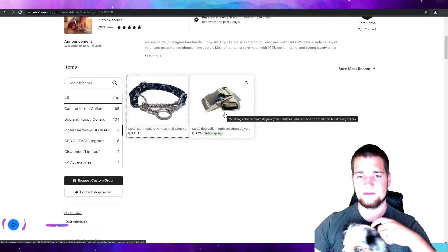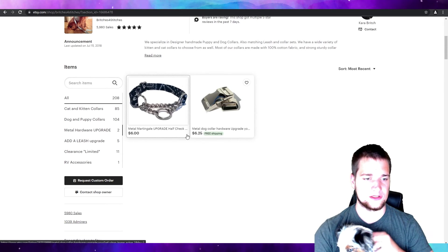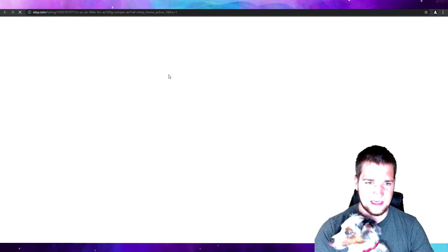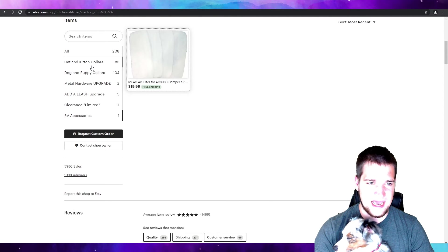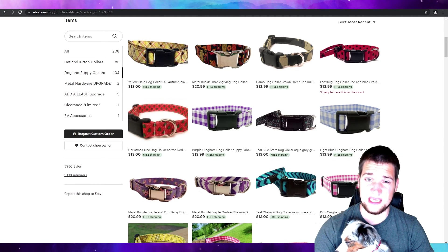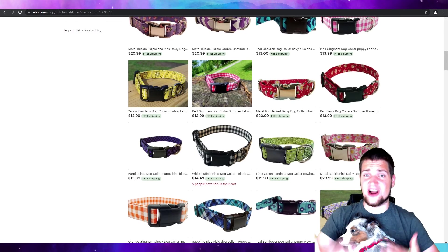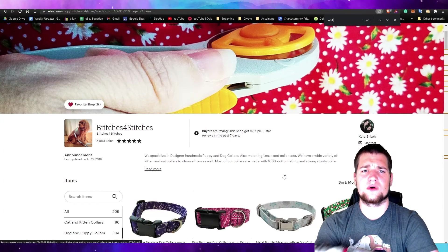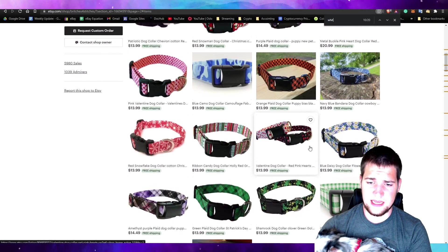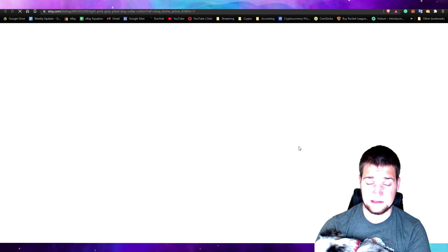We also got the metal upgrades — we may do that again in this video. So let's see what we've got. They have a clearance section, that's cool. Cat and kitten collars — Coco is a dog, so we're going to look at dog collars. My wife said she wants a pink one. These collars are awesome because they're actually handmade. We're on the second page here and my wife and I decided we'd like the light pink and gray plaid, so we're going to go ahead and select that one.